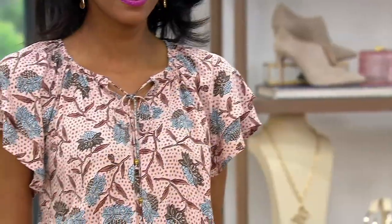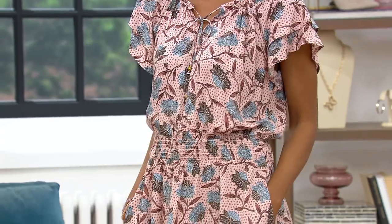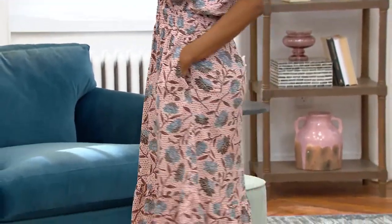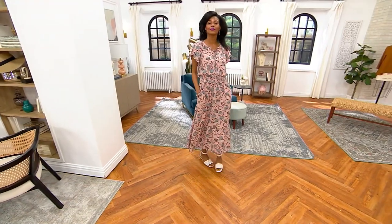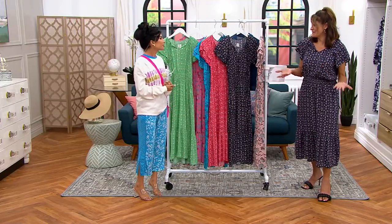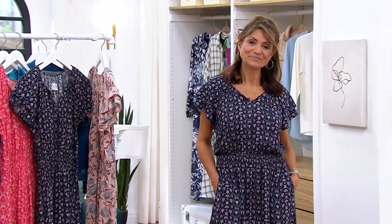You can wear it to multiple destinations throughout your day — we're busy and always running. Maybe you're in the office and it's a little chilly so you throw on a jacket, then you take it off outside in the sun, then go to a pool party, garden party, or brunch with girlfriends. Just throw it on and wear it for different occasions throughout the day.